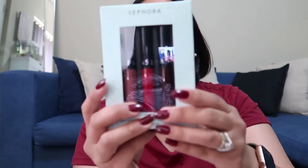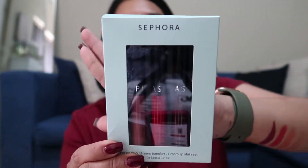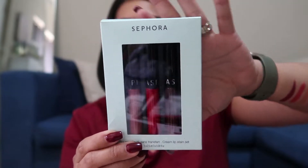The next item that I got, it's all tried before in a different color. But ito yung what Sephora's famous of — yung cream lip stain nila. I got the one in a set and in mini size. This one was $26 and I got it for $13, which I think is really good.